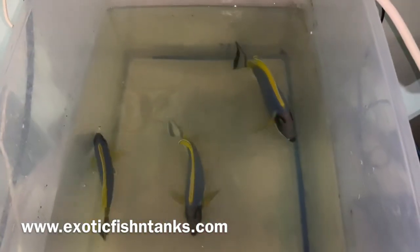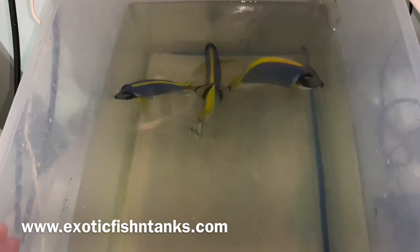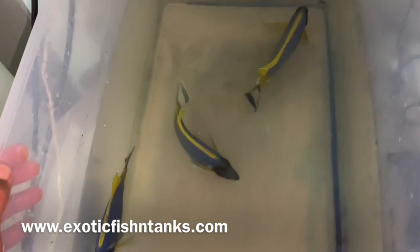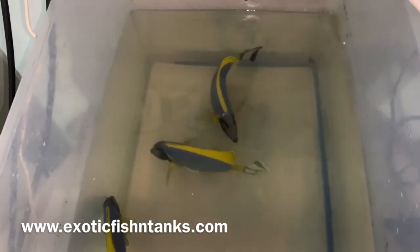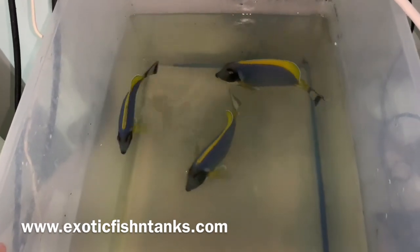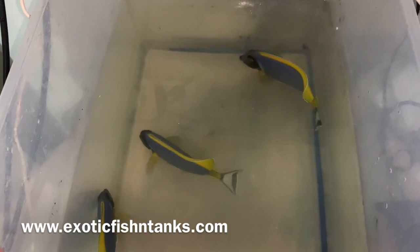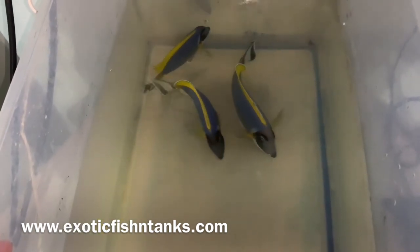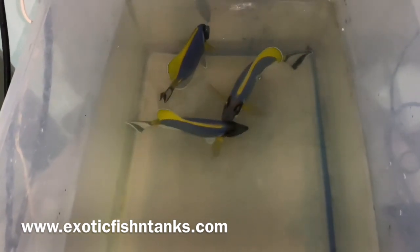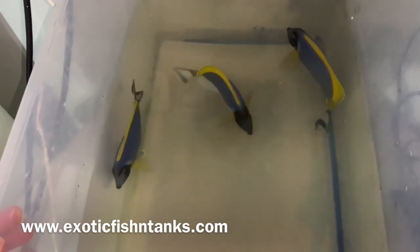Powder blues come from not only Sri Lanka but also the Maldives, which is in the same region as Sri Lanka. A lot of what you see in stores will have a faded or much lighter blue — those are from Indonesia. Most importers bring the ones from Indonesia simply because they're a lot cheaper and there's a much wider variety of fish available. A lot of times vendors bring the powder blues in with other Indonesian fish, but they're not nearly as nice as the Maldivian and Sri Lanka ones.